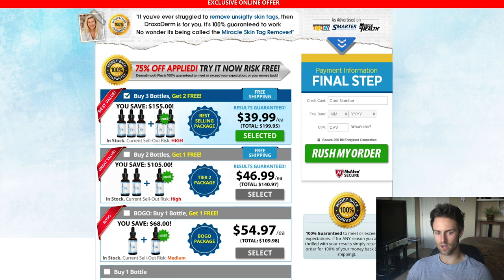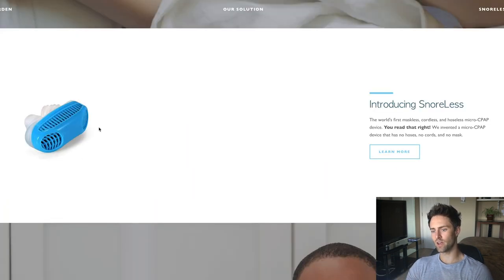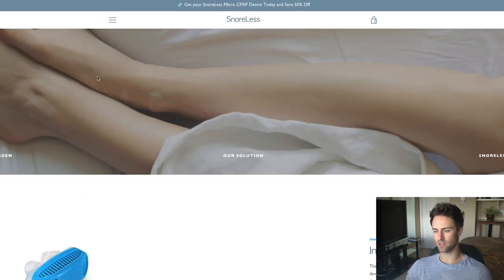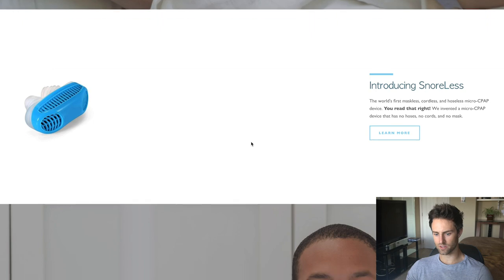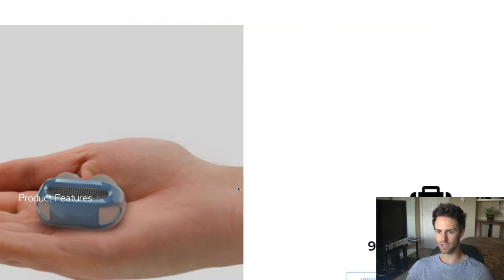Here's another really good example — a snoring machine product I've seen everywhere. This is another example of a one-product store. If you want to use Shopify, this is a really good example; if you want to use ClickFunnels, that's the other option. With Shopify, you can just put them on your home page and make your home page basically a sales page — that's what I've done and still do. You can let the customer choose their journey: learn more, get credibility from a doctor, and so on.